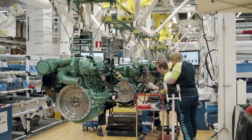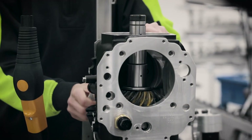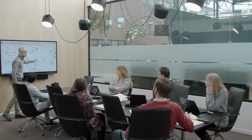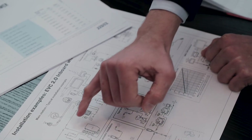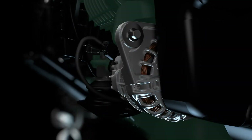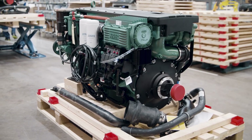First and foremost, this advanced drive is light years from what we all think of as a traditional stern drive. It utilizes an all-new design approach, new engineering, new technology, new materials, and the latest in anti-corrosion coatings.